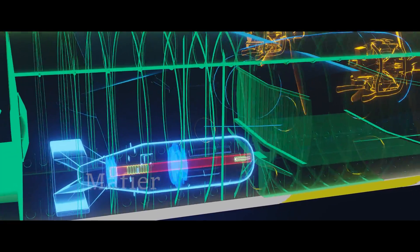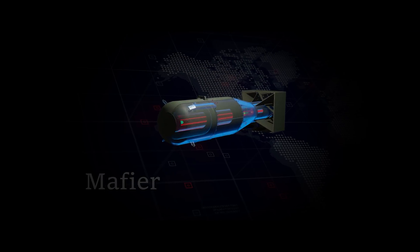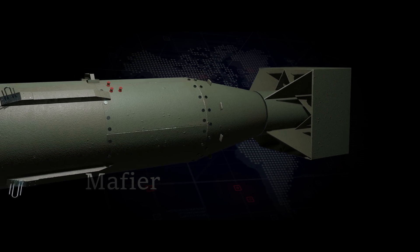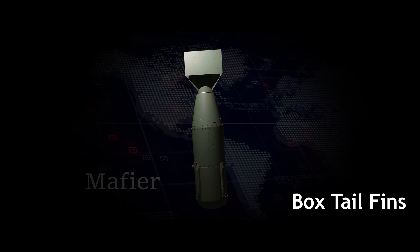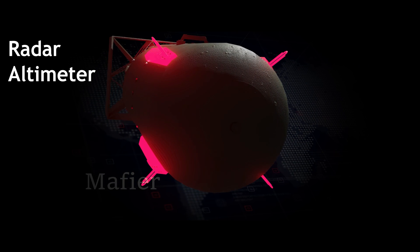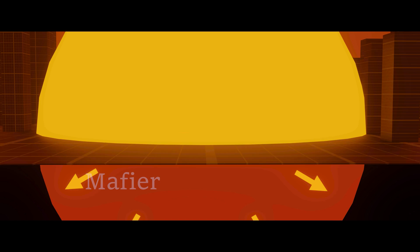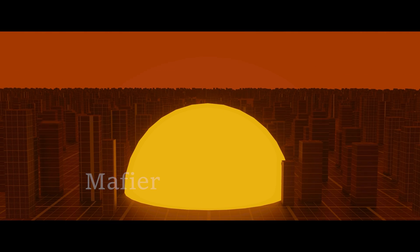This is where Little Boy was stored before being dropped. The development of nuclear weapons is a lengthy and intricate procedure. At the back is the box tail fins to stabilize the bomb. It's crucial for the body to point downwards when dropped because at the front lies the radar altimeter. If a nuclear bomb directly hits the land before detonation, the blast range is reduced since most of it gets absorbed below ground level. To maximize the destruction, the blast needs to be at a certain height.